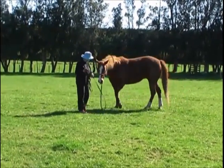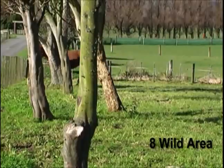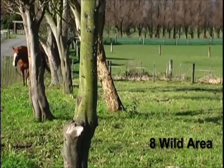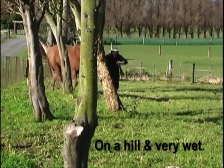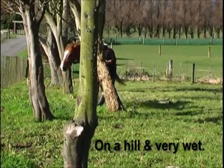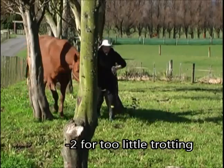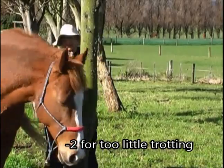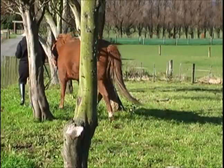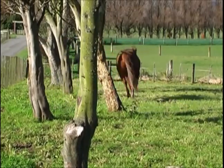Finishing off the task — number eight, the wild area. We had a bit of a problem with this: it's on a hill and it was really wet, full of stumps and holes. We tried to trot as much as we could, but the comment was that there wasn't enough trotting, so we lost two points for not enough trotting, which was fair enough.